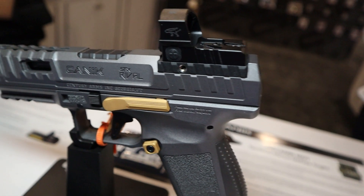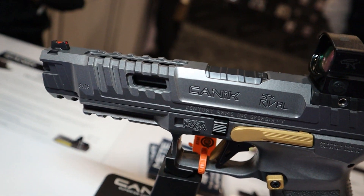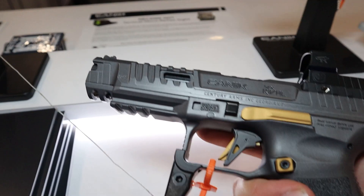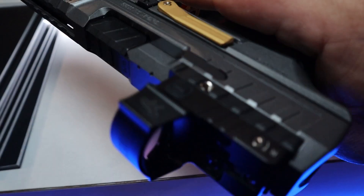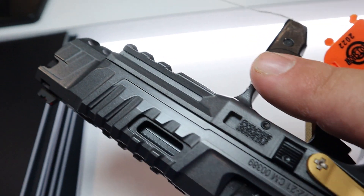Number four is the Canik SFX Rival. This is based on the Mete SFX with a few upgrades including an aluminum magwell, different slide serrations, adjustable sights, and supposed to have an even better trigger. It did feel really good when I was dry firing it at the show. The MSRP on the Rival is $679.